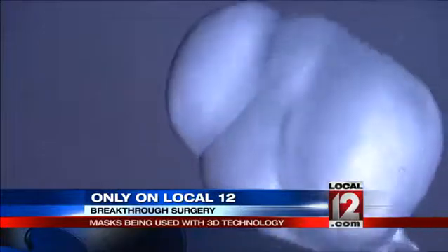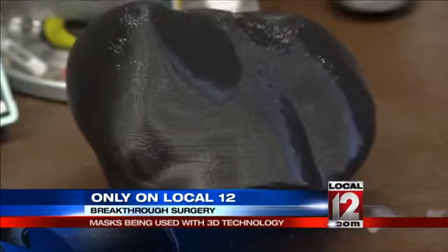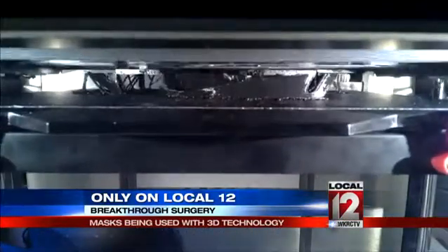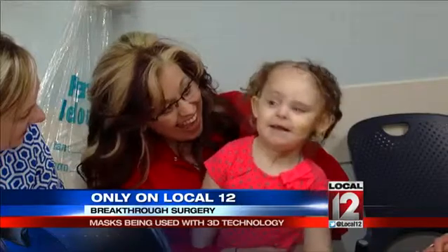They then created a 3-D model and practiced the surgery on a sort of mask before they actually performed it. In Lily's case, we practiced five different surgical approaches to figure out the one that would work best for her. The one they chose has not only worked out great, but this 3-D technology could change the face of surgery literally — not just for Lily, but for other kids with similar conditions forever.